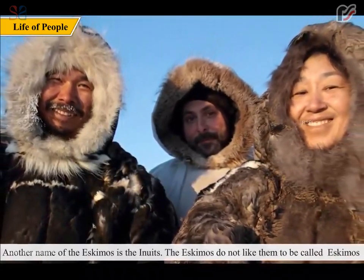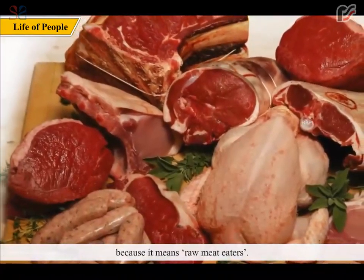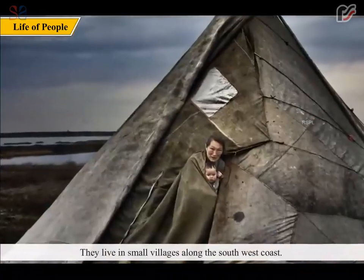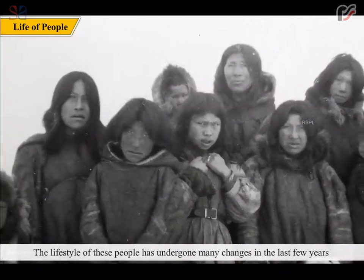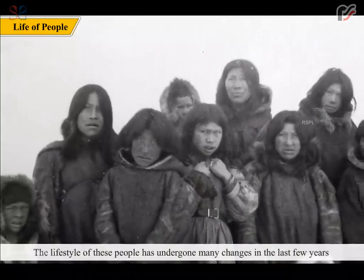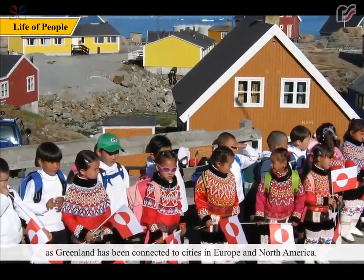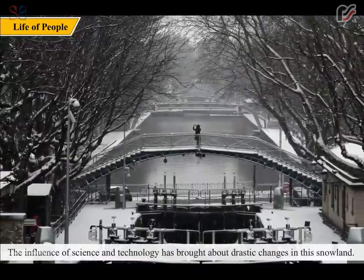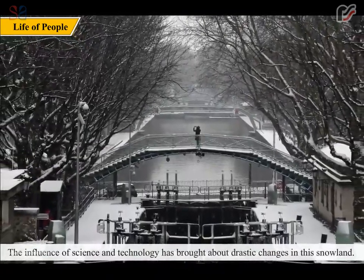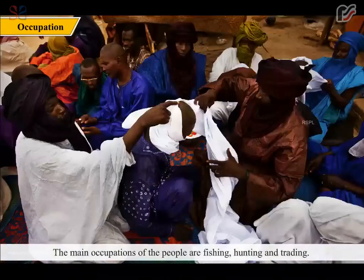The Eskimos do not like to be called Eskimos because it means raw meat eaters. They live in small villages along the southwest coast. The lifestyle of these people has undergone many changes in the last few years as Greenland has been connected to cities in Europe and North America. The influence of science and technology has brought about drastic changes in this snowland. The main occupations of the people are fishing, hunting and trading.